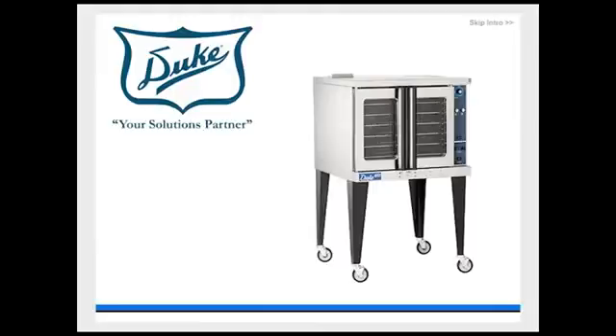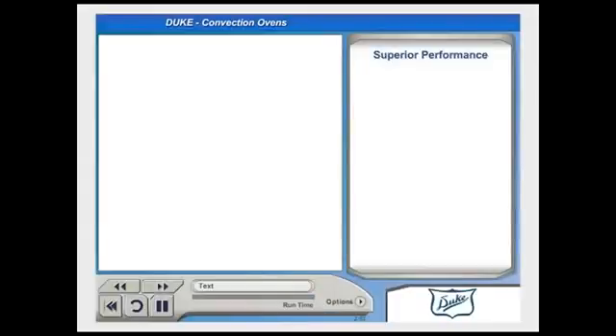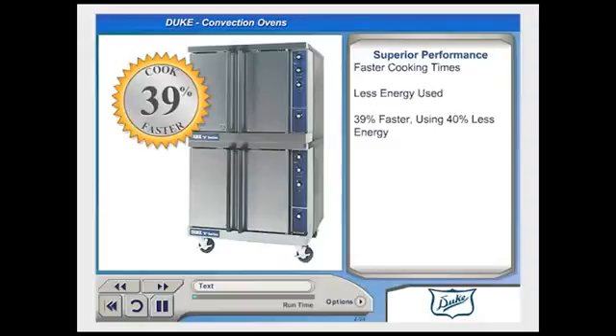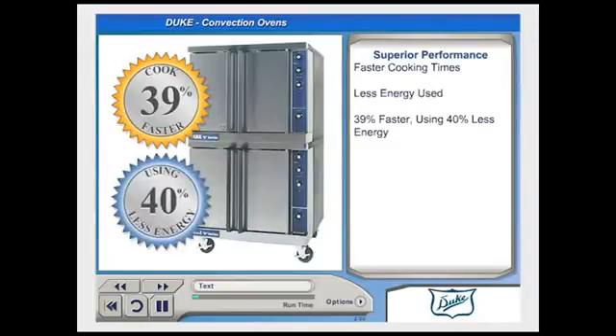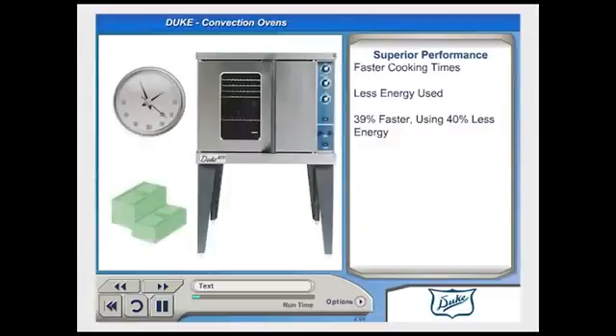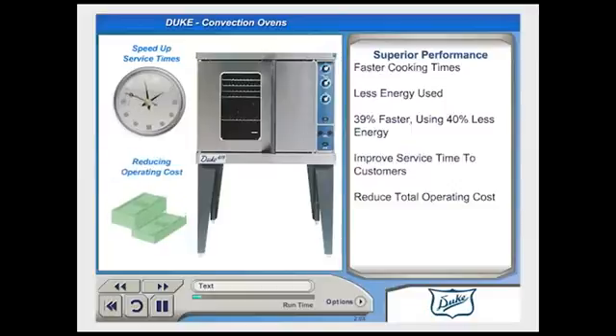Whether basic or fully featured, Duke offers convection ovens for any application, footprint, or budget. Duke convection ovens are capable of cooking or reheating products faster than many ovens currently on the market, while using less energy to do so. In tests, Duke ovens were 39% faster than some competing ovens, using 40% less energy in the process. This enables Duke convection ovens to greatly speed up service times to customers, while reducing the total operating cost.